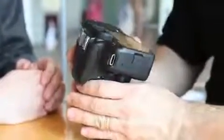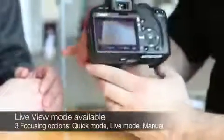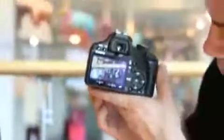Tell me about the LCD screen. We've got a three inch, 920-dot screen on the back. This also has a lot of anti-reflective coatings on it, which is very, very good for shooting in bright conditions, especially when you're using the movie mode.